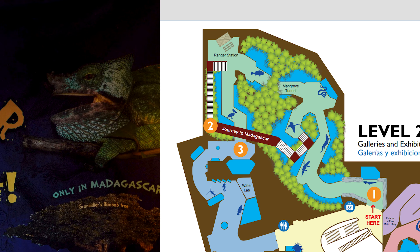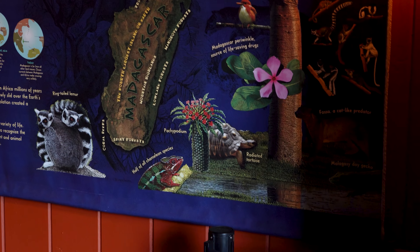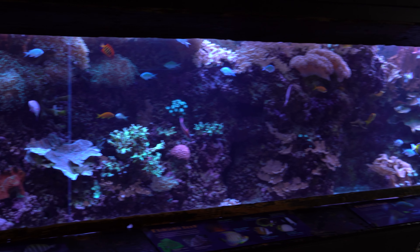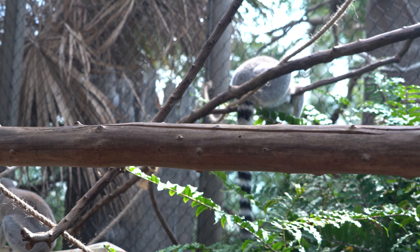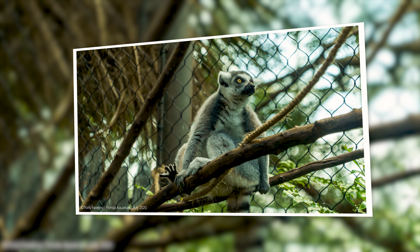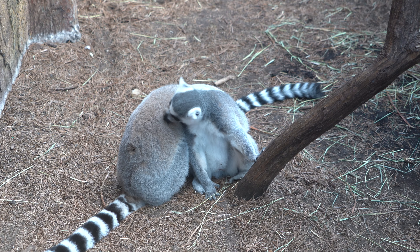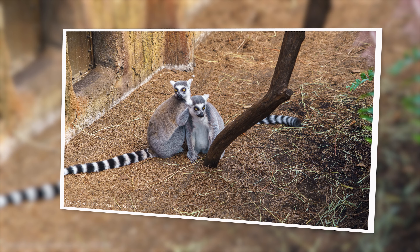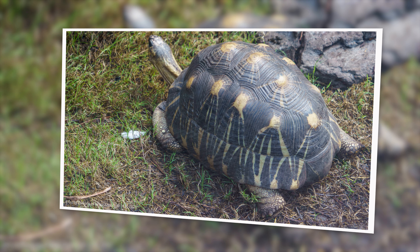Moving on from the wetlands, we take a short visit to Madagascar. The Madagascar exhibit included a coral reef, but my favorite were the lemurs. Didn't expect to see lemurs at an aquarium. There's also a hissing cockroach exhibit, but I didn't actually see that — nor would I have enjoyed that. And a Madagascar tortoise.